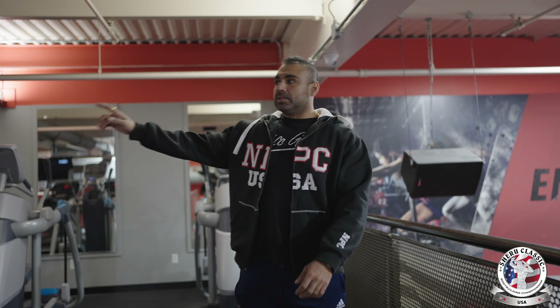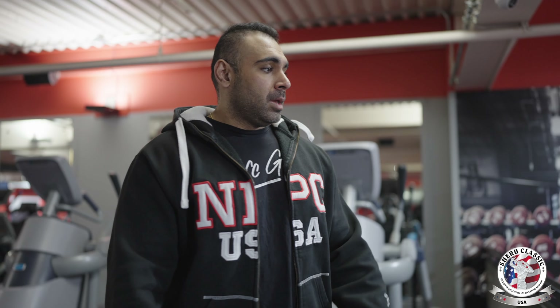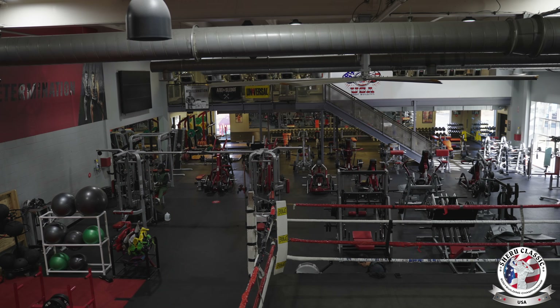This again is the second cardio area. As you can see, you'll never wait to get on a treadmill, stairmaster, or any cardio equipment. Get your cardio in, enjoy the gym, and have a view of the action going on in the boxing ring or on the mats.